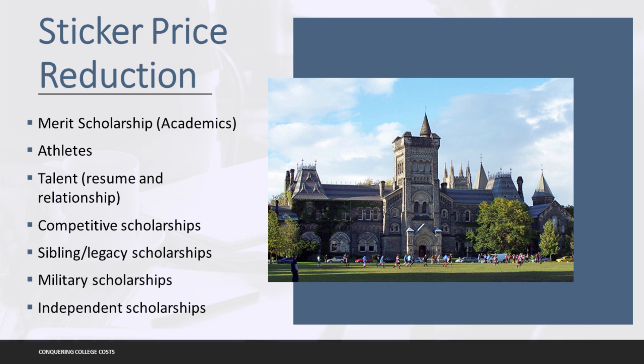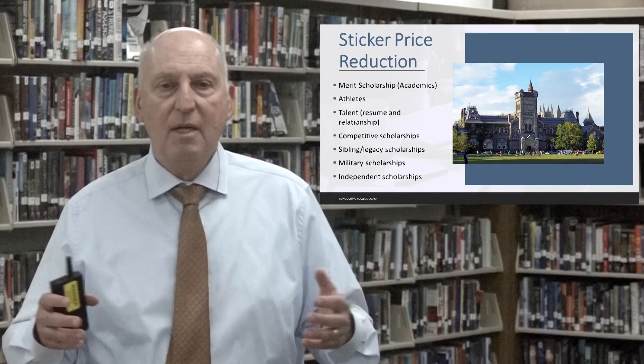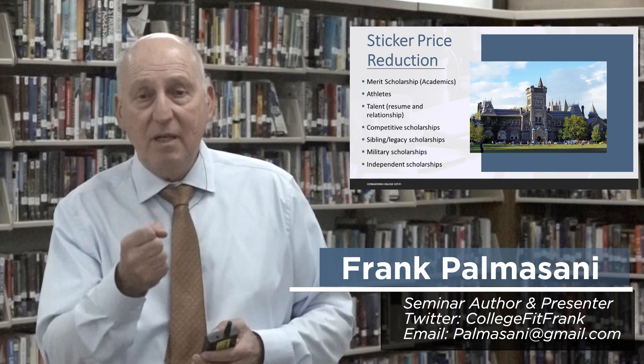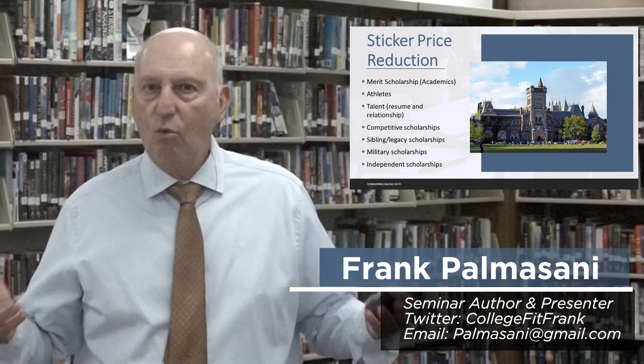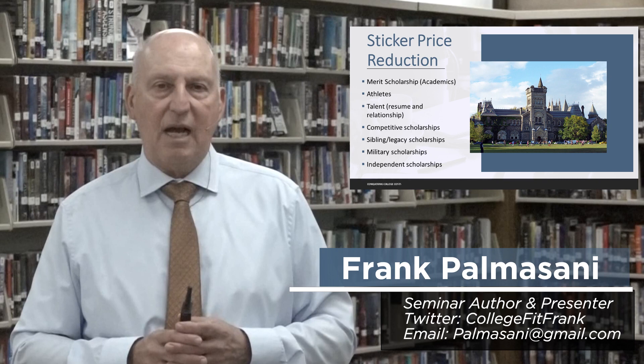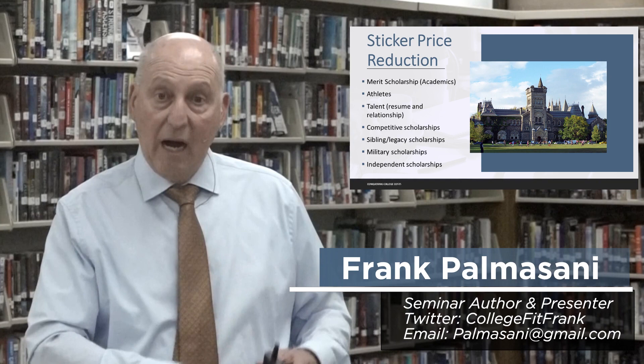Maybe there's some legacy involved where a parent or grandparent attended. We also know that if a student is making a commitment to the military, there are opportunities for scholarship resources. For independent scholarships — there are hundreds, thousands of possibilities available. A student can go into a national database like FastWeb and have scholarship opportunities matched against their profile. Unfortunately, this can appear to be information overload with so many possibilities. As a parent, I'd like you to help your son or daughter organize these independent scholarships into three categories: are they regional, local, or national?